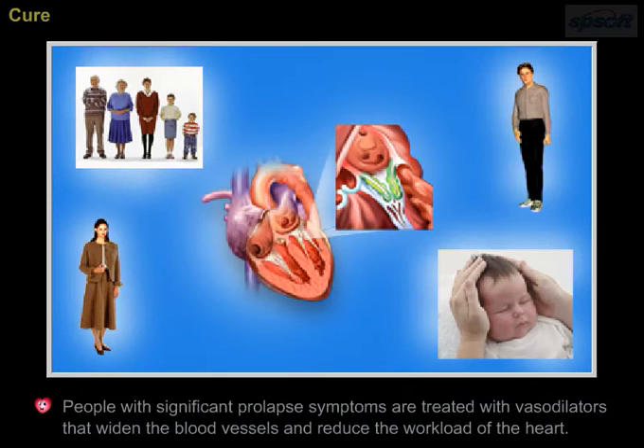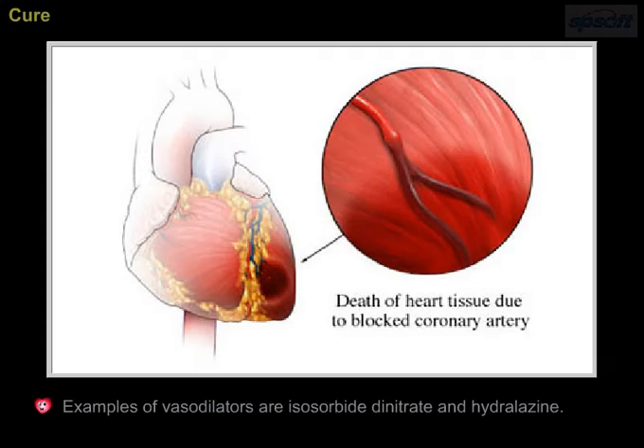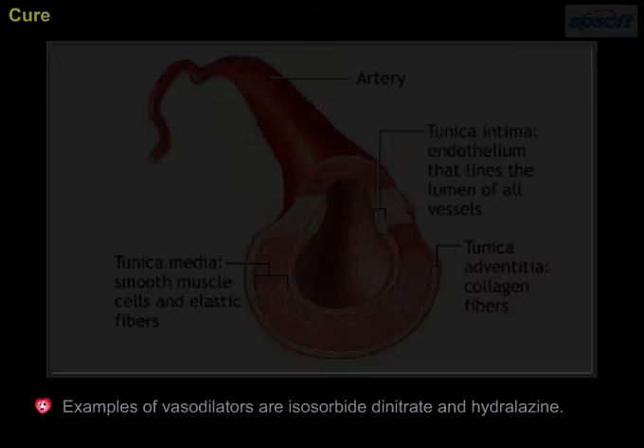People with significant prolapse symptoms are treated with vasodilators that widen the blood vessels and reduce the workload of the heart. Examples of vasodilators are isosorbide dinitrate and hydralazine.